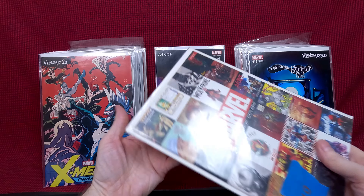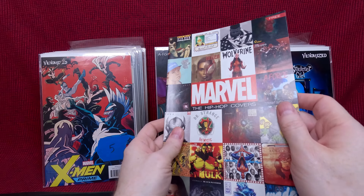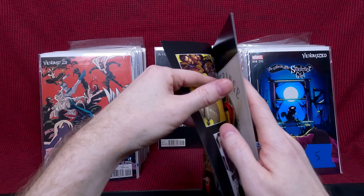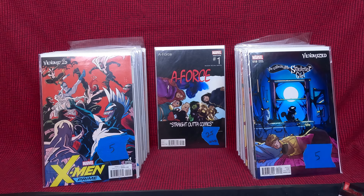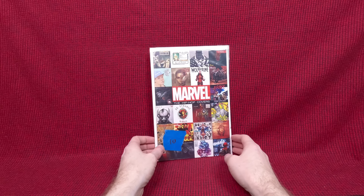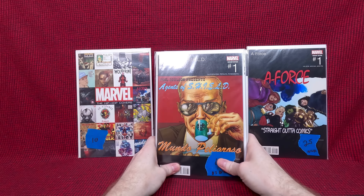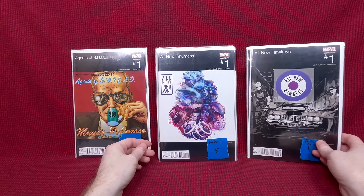Now we have Marvel Hip-Hop covers — this says 'free,' I think it might be a guide to all of them. I know these are kind of valuable and in demand. So this must be a book that puts them all together — really cool to have actually. We've got the A-Force NWA cover — I think that's Adam Hughes art, he's got 25 on that which sounds about right. A whole stack of hip-hop covers: Agents of Shield, All New Hawkeye number one. All New Inhumans number one, All New Wolverine number one — I know this is one of the more expensive ones, he's got 65, that sounds right. All New X-Men number one, Amazing Spider-Man number one.